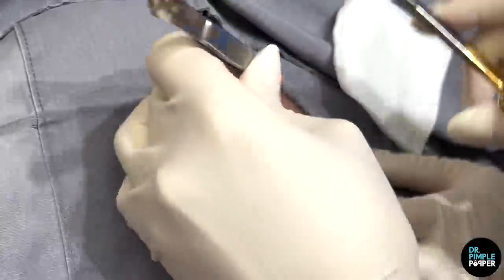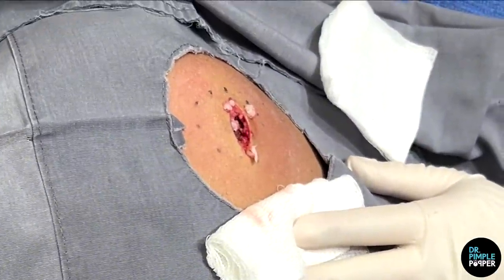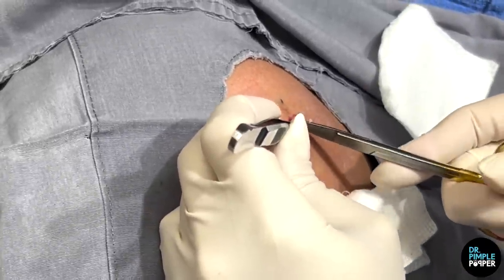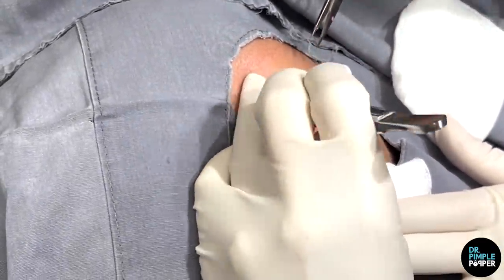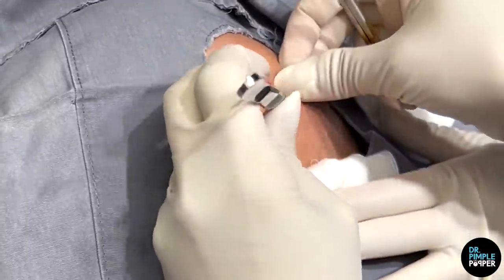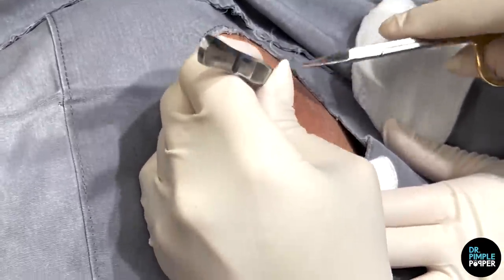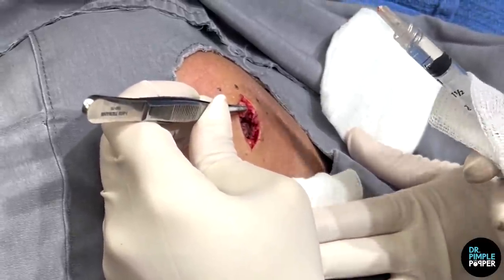What is it — boy or girl? It's a little girl. Her name is Ronnie. Is that short for something, or is it after another family member? It's Veronica — oh, that's cute.